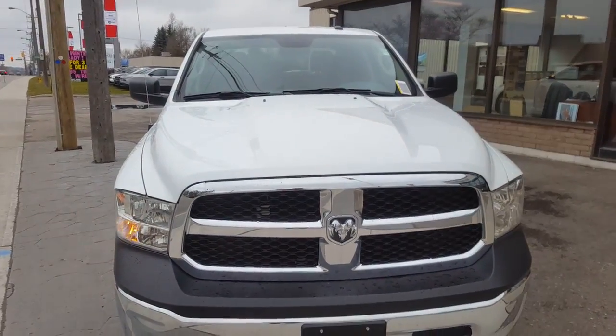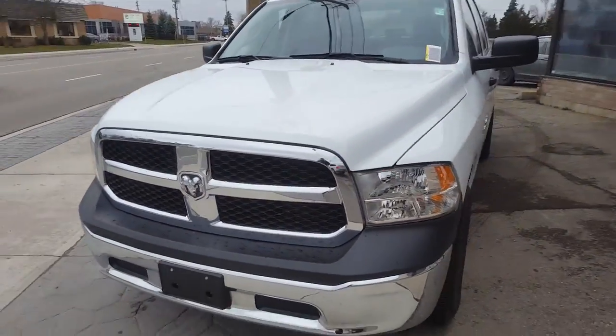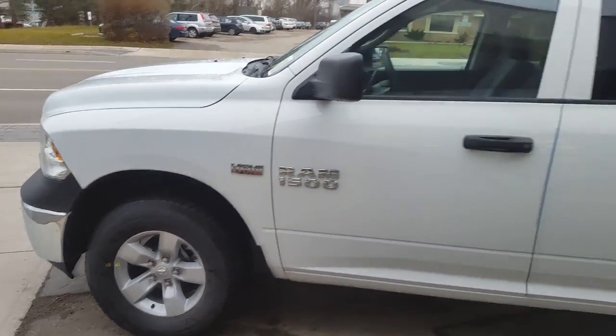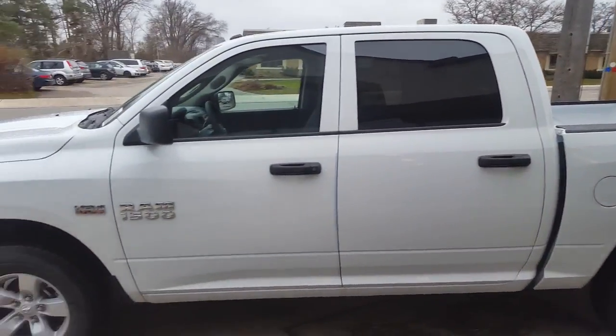This is a 2017 Ram 1500 SXT crew cab 4x4 here at Waterloo Dodge, 150 Weber Street South in Waterloo. It's got the 5.7 liter Hemi engine and it looks absolutely great in this bright white color, with a six-speed automatic transmission.